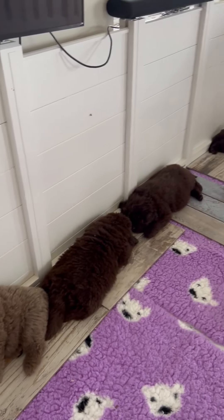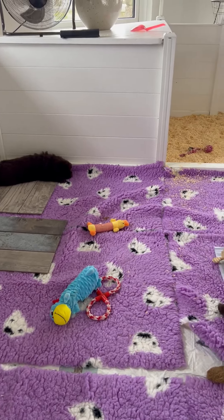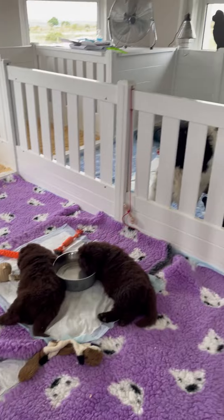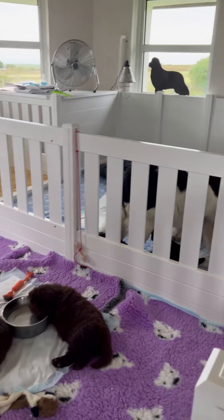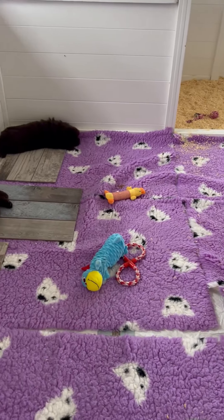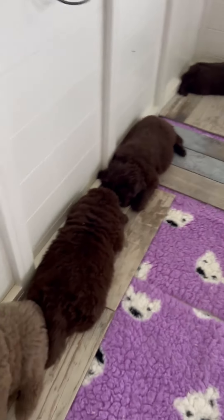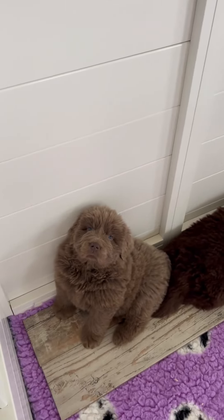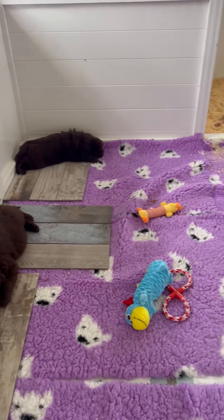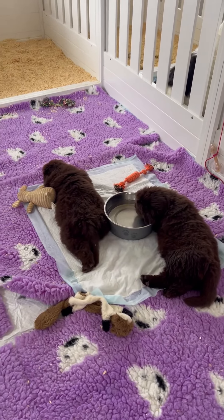We've changed the pens around again to account for them getting bigger and needing more space. We've got two pens side by side. Whisper's babies are now in with Boo's babies. We put tails down because, in true Newfoundland fashion, they all like lying on something cold. The ones that aren't on the tails are in the water bowl.